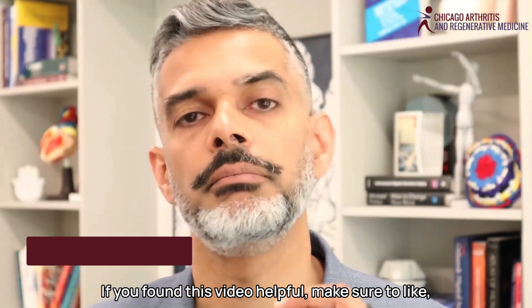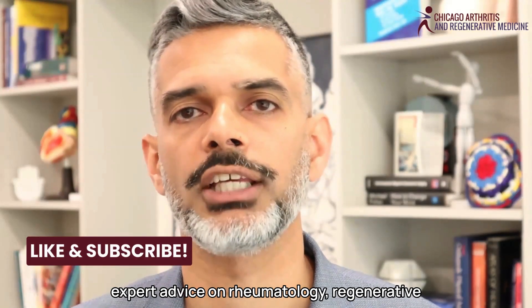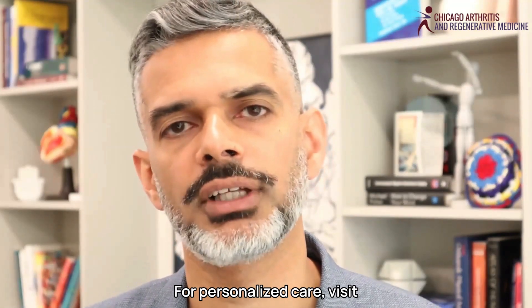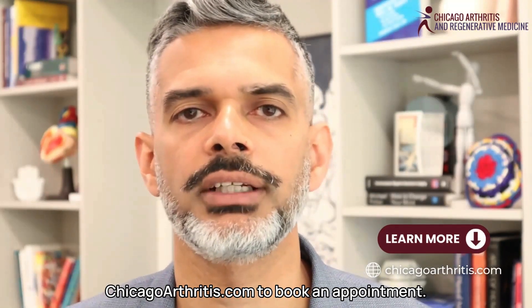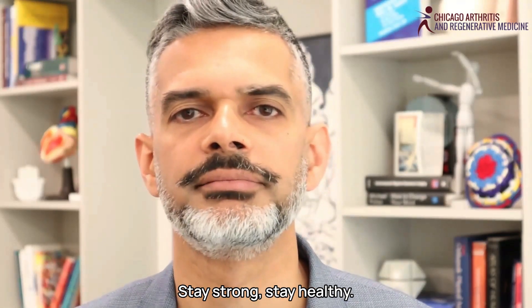If you found this video helpful, make sure to like, subscribe, and turn on notifications for more expert advice on rheumatology, regenerative medicine, and your metabolic health. For personalized care, visit chicagoarthritis.com to book an appointment. Thank you for watching. Stay strong, stay healthy, and live well.